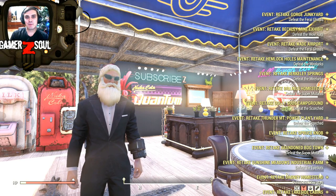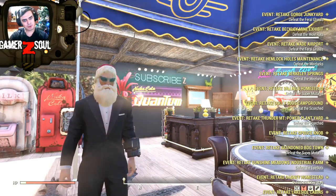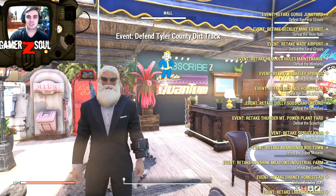Hey, what up Z-Clan and everybody else. How you doing? Welcome to my Fallout 76 daily notification video. In this video I will cover the Atomic Shop and then we're gonna take a look at the daily and the weekly challenges as well.